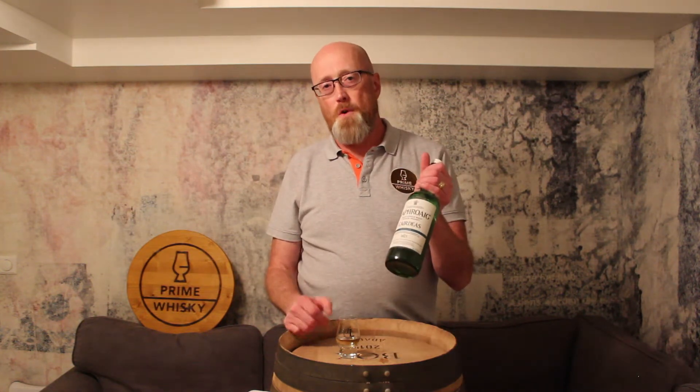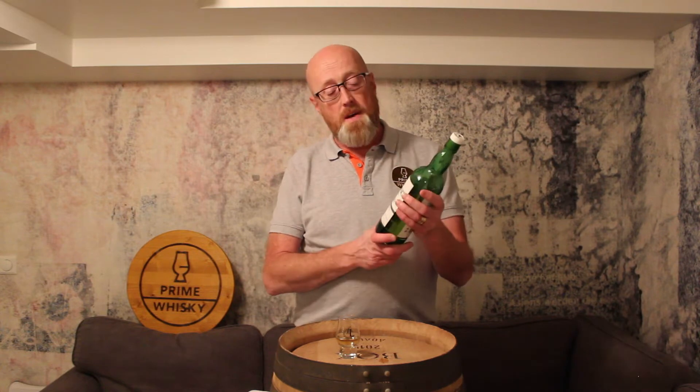Hi guys, Prime Whiskey here, I'm Ricker, and today we have the latest edition from Laphroaig — at least their latest cask releases. This year it's called Warehouse No. 1.